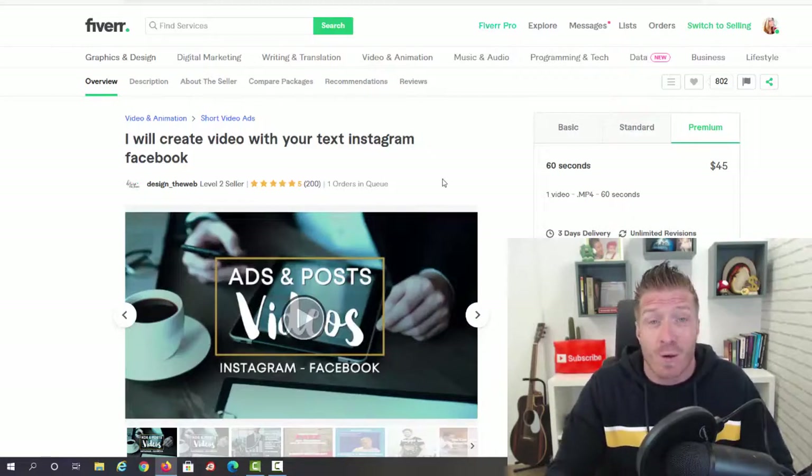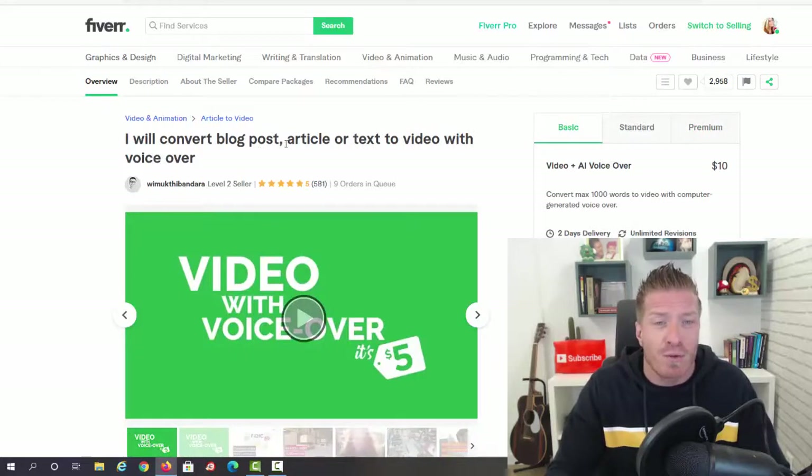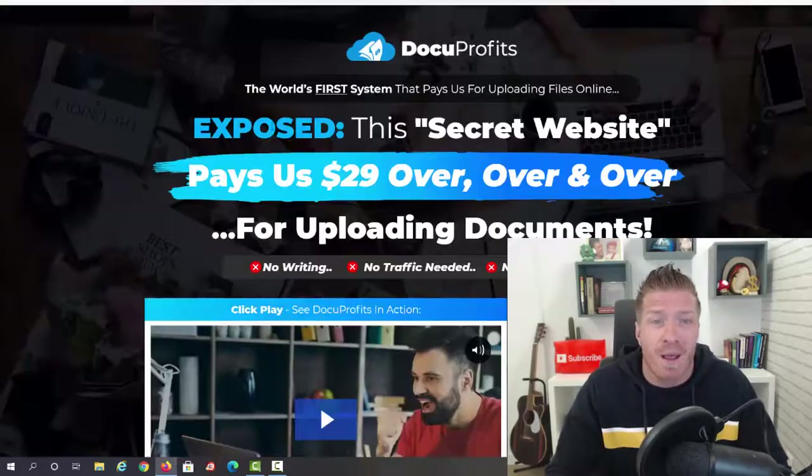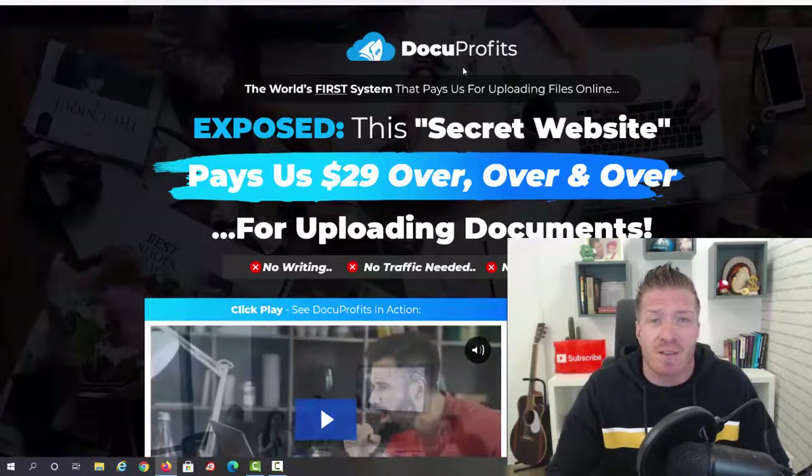I found another gig: 'I will convert a blog post, article, or text into a video with voiceover' — pretty much exactly what this software does. This seller has sold almost 600 gigs with nine orders in queue. He charges $10 for 100 words, $15 for 250 words, and $25 for 250 words with voiceover. This is how much money you can make selling gigs like this, plus you save a ton of time.